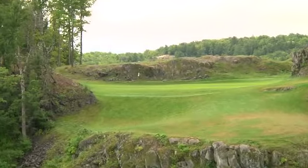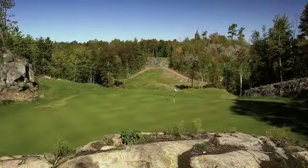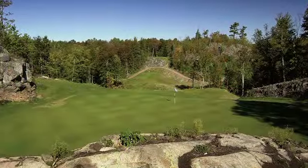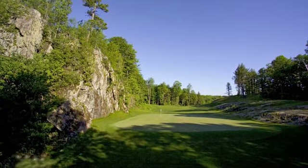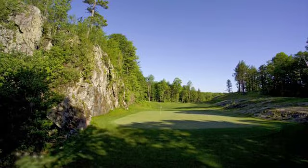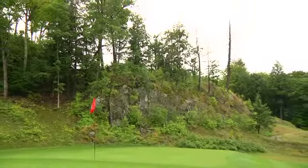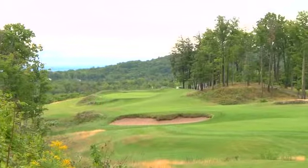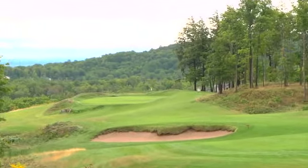He didn't want to disturb anything on the property if he couldn't get by with it. He used all those rock formations to outline his holes, outline his green complexes, and strategically placed them. So it makes it a lot of fun and it looks totally natural out there — like it's been there a thousand years, not just six. Gray Walls is currently ranked number two in the state of Michigan for courses you can play, by Golf Week magazine. This track is chock full of dynamic views and will test every aspect of your game.